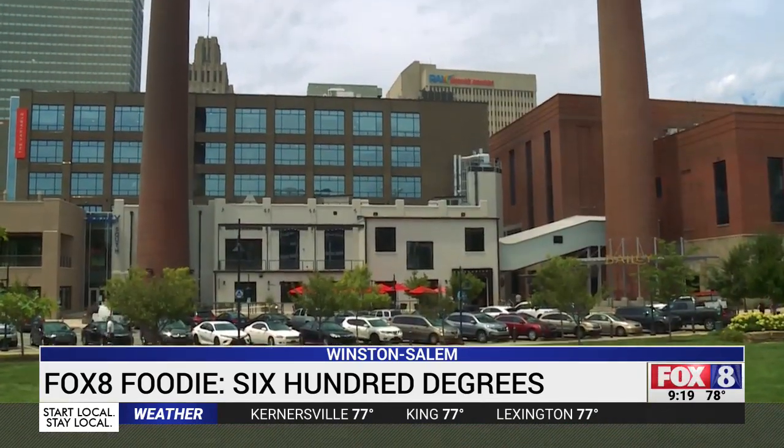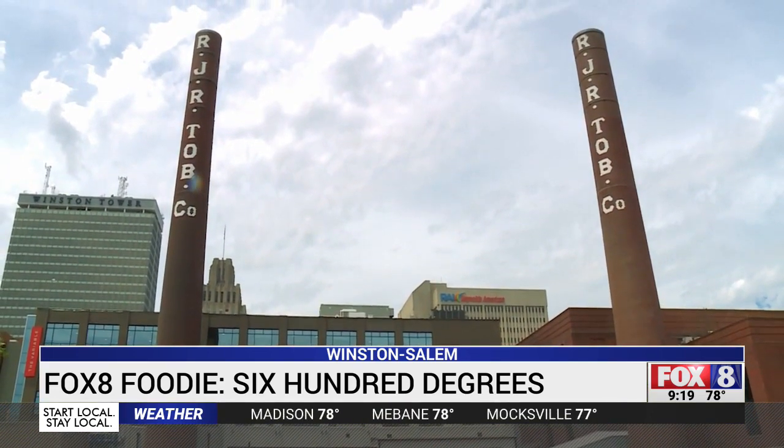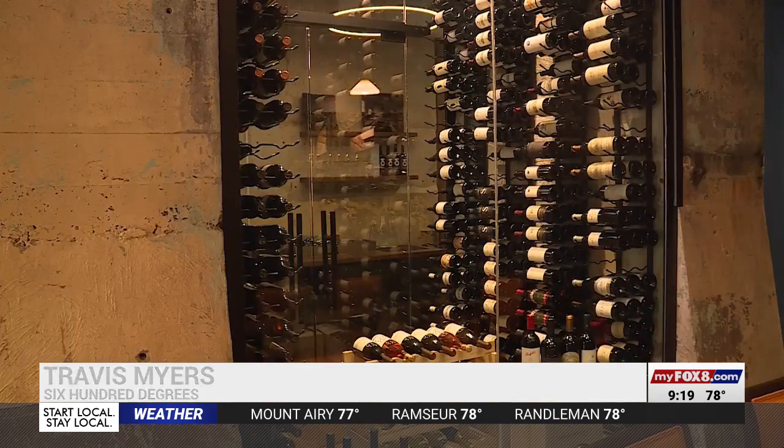Back in the 1940s and 50s, these coal smokestacks powered the tobacco company. The trains would come and drop the coal off, and they would scoop it up and bring it over here, put it in where our wine room is — where we have a hopper and stuff like that — and it would burn it for energy.